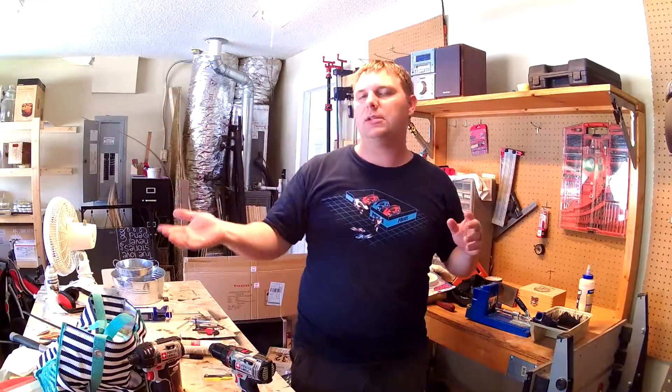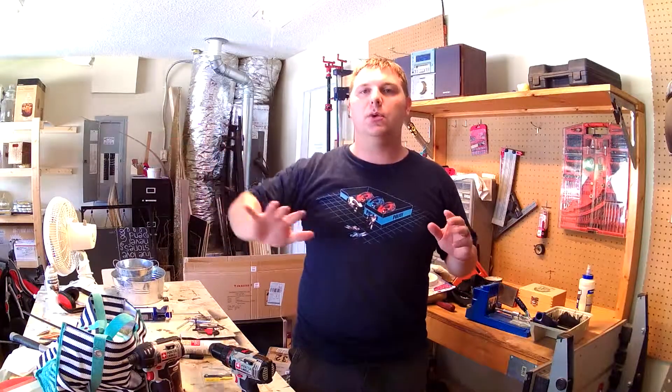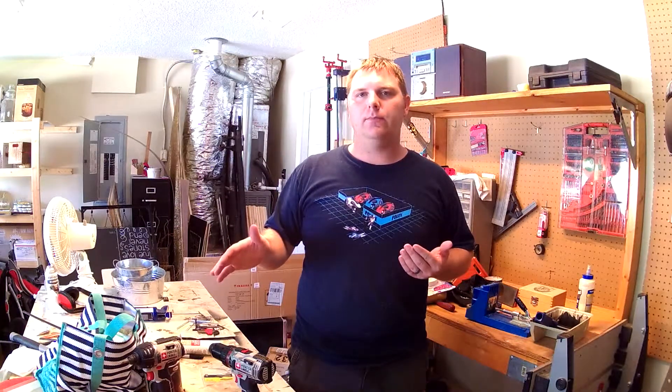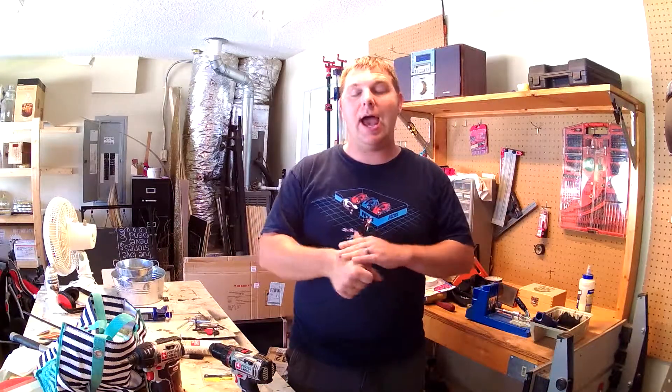We actually rented storage pods — they come deliver the pods to your house and movers put your stuff in. Most of our stuff went in there for long-term storage because we are building a house. I am putting my tools in a temporary rental space so that I can still build stuff.